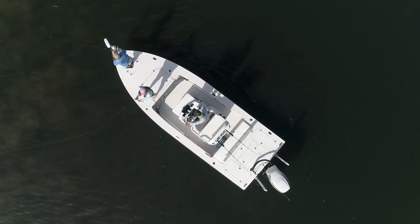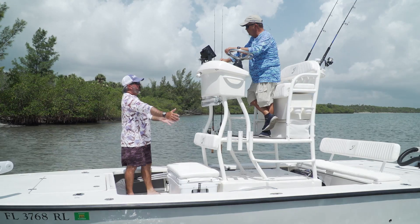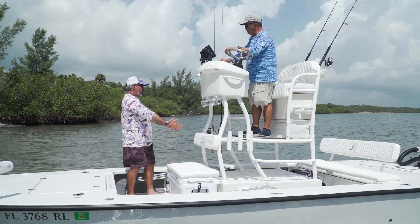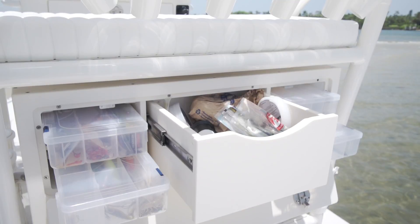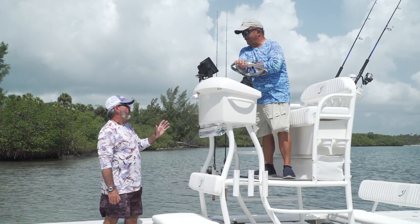You might think this tower is going to take up a lot of room and clog up the boat, but it doesn't. They've built a backrest into the tubing, there's a cooler seat with a cushion, a big fiberglass box forming the riser, another storage box behind that, and a tackle center in the back to store fishing tackle. Every single inch of this thing is useful.